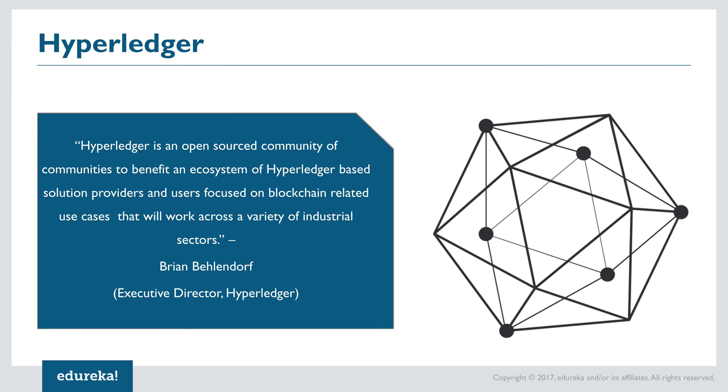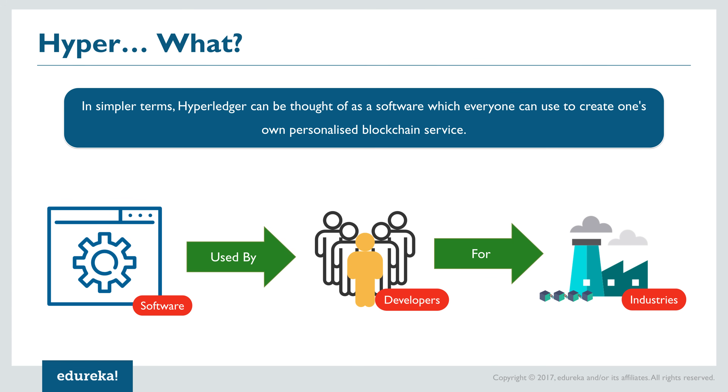According to the executive director of Hyperledger, Brian Behlendorf, Hyperledger is an open source community of communities to benefit an ecosystem of Hyperledger-based solution providers and users focused on blockchain-related use cases that will work across a variety of industrial sectors. In simpler terms, Hyperledger can be thought of as a software that enables developers all across the globe to develop blockchain-based solutions for their particular businesses.